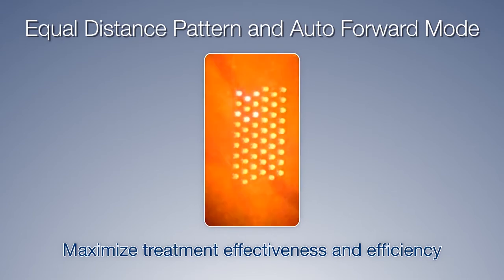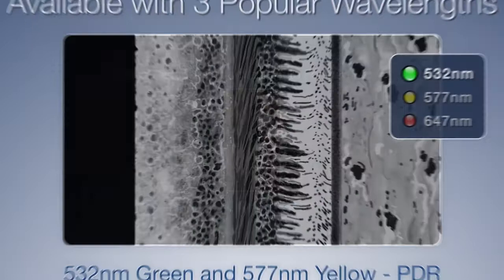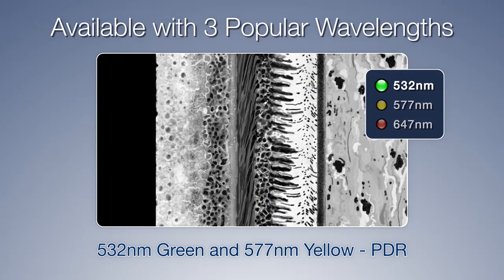The time-saving auto-forward mode increases treatment efficiency. NIDEC's Multicolor Laser Photocoagulator is available with three popular wavelengths.